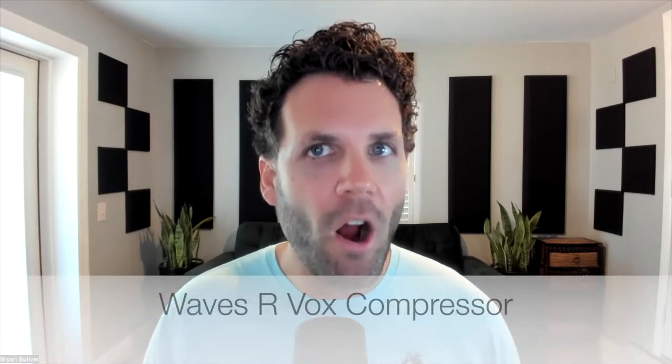Number two is the Arvox compressor from Waves. This is an amazingly simple vocal compressor that you literally just put on. It's basically one slider — as you push the knob up it adds compression and gain in a very musical way. You can throw it on any vocal and it has multiple uses. I use it for parallel bus compression sometimes. Super simple to use and very powerful.